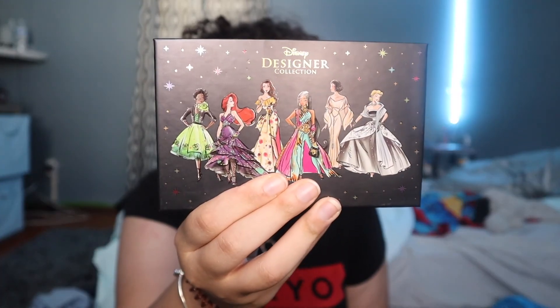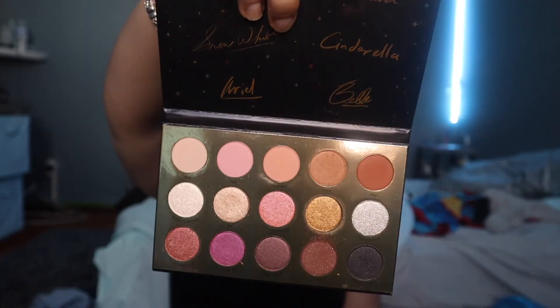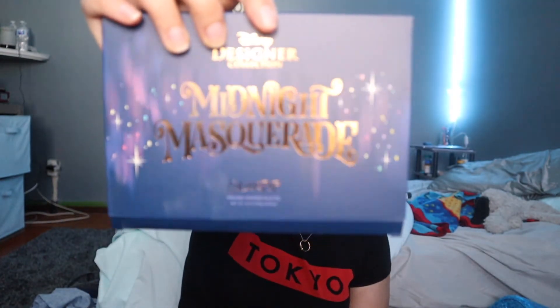Next palette — I believe this one is actually the shadow palette. Yes, this is the palette I used today. This one's called Midnight Masquerie. Gorgeous.